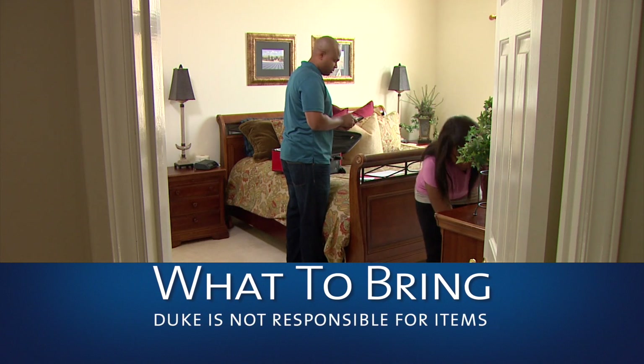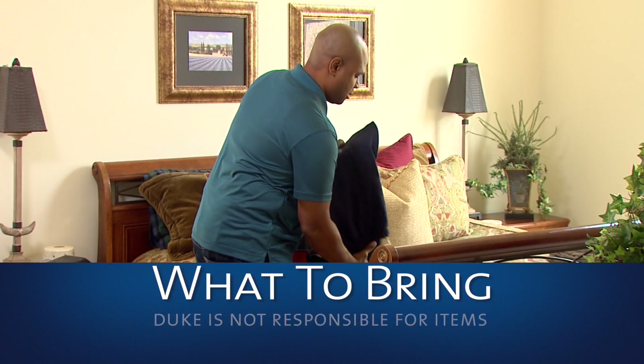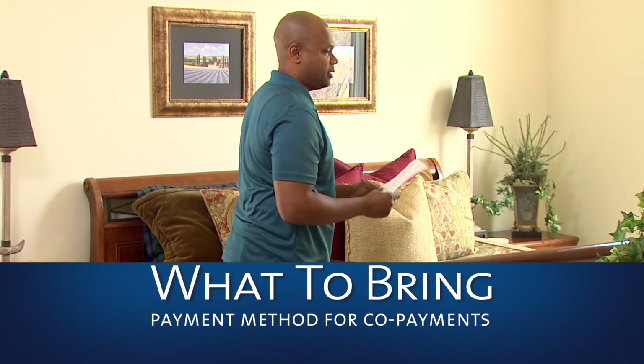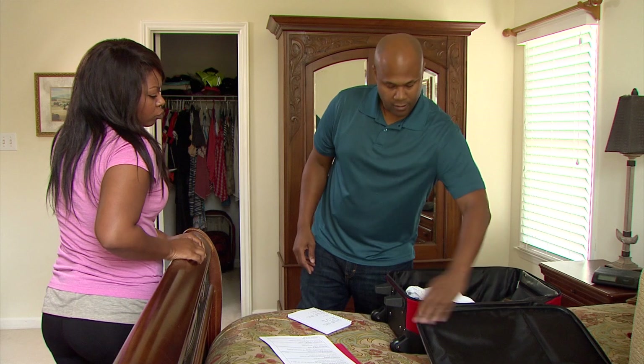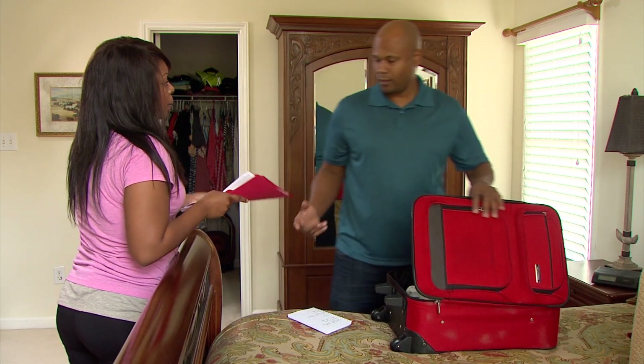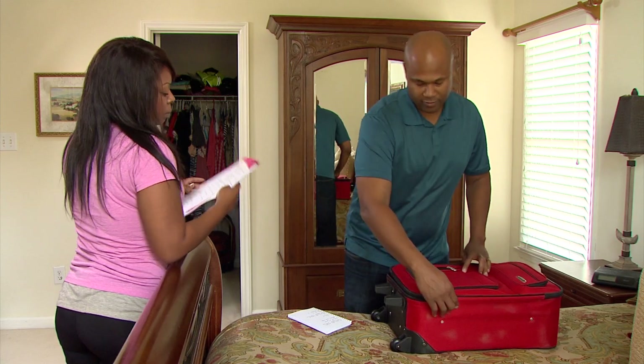Duke, however, isn't responsible for the safety of these items. You'll need a method of payment for equipment and/or medications for discharge. We suggest the person who accompanies you to the hospital hold on to your method of payment to cover any of these potential co-pays.